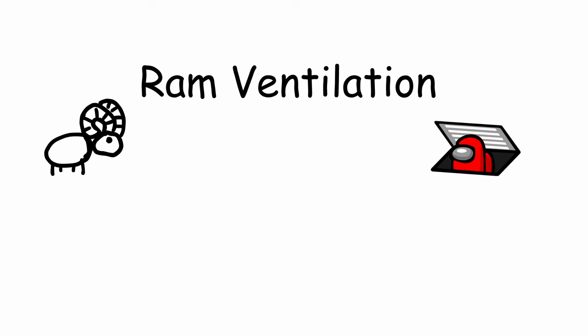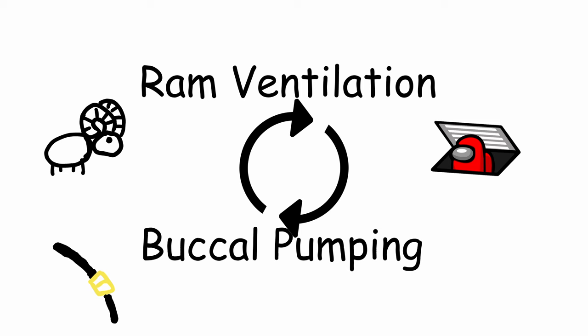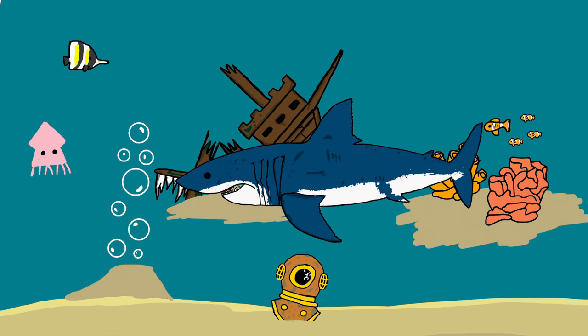Moving on. The two breathing methods are ram ventilation and buccal pumping, with the technical third method being sharks that alternate between the two — which I'm not quite sure if there's a name for. Sharks are basically just fish, and fish breathe oxygen through water, so obviously sharks do the same.